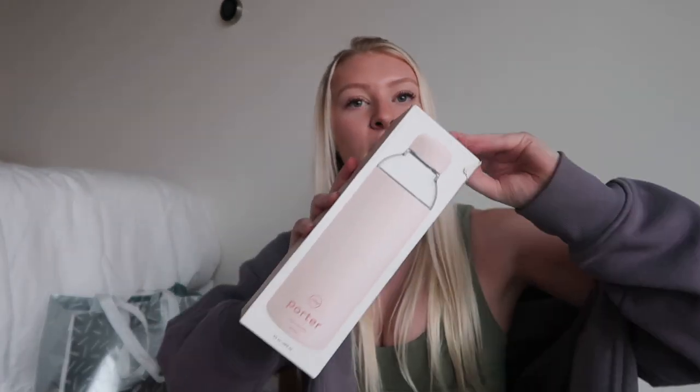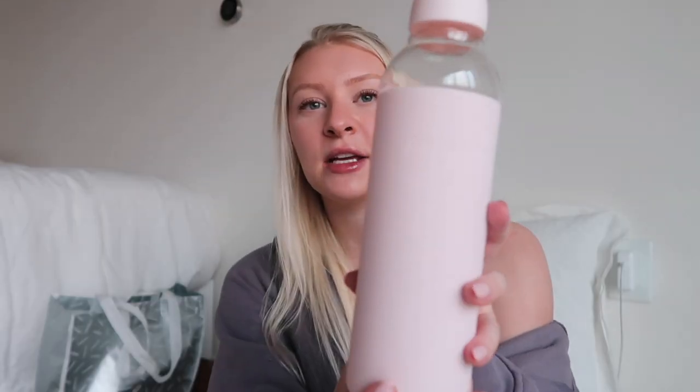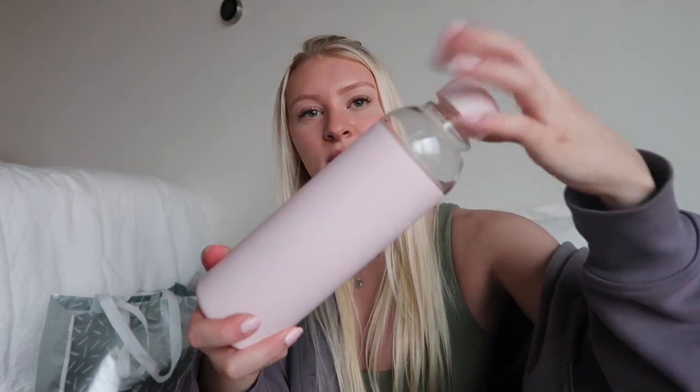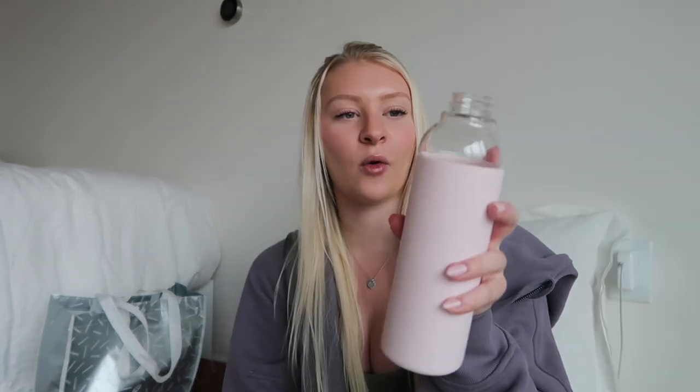The second thing I got is this Porter glass water bottle. I have some containers from this brand, but this is just a glass water bottle with a rubber coating that twists off. I thought it was super cute — I like that it's glass, it's something different, and obviously it's pink which I love.